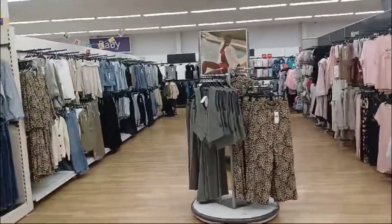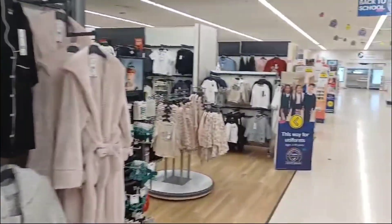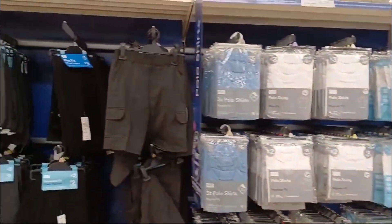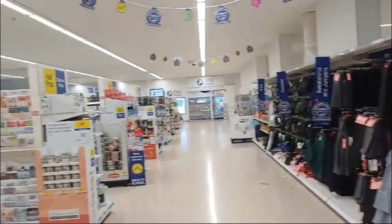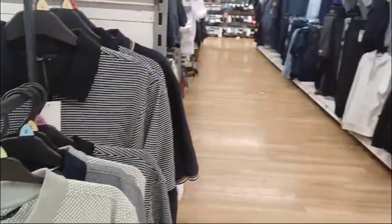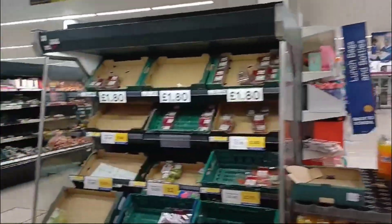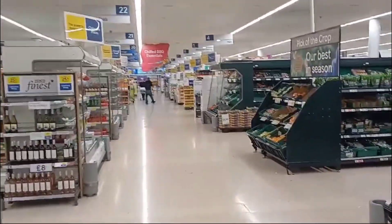On this side you have clothing. These are ladies' clothes over here. Down the bottom here you have kids' clothes. On this side you have back to school. These are the men's section — lovely shirts. Look at that, massive.